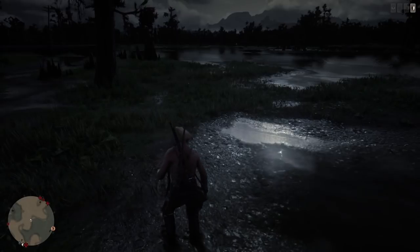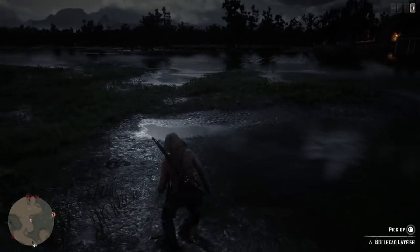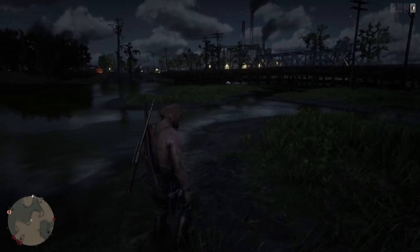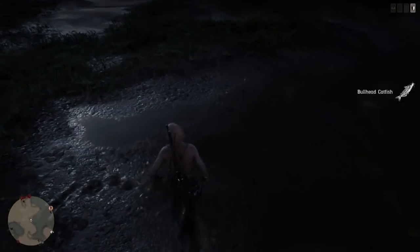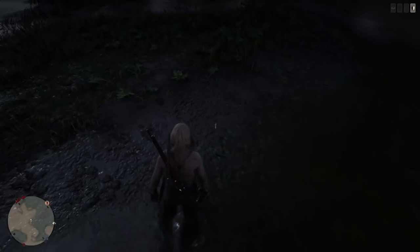Holy crap it's like thunder out there man, something big's going off over there. Anyways, I really hope that stays over there and lets me be. So far so good — even my horse is getting scared. I really hope you guys can hear me clearly.